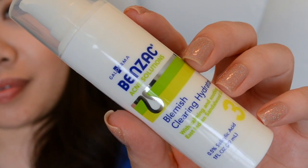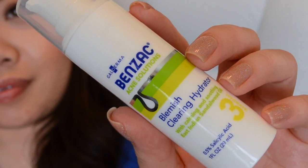Another skincare product is from Benzac Acne Solutions — their Blemish Clearing Hydrator. I've never heard of this brand before. It contains 0.5% salicylic acid along with calming and soothing East Indian sandalwood oil, so it might be an all-over moisturizer with blemish-fighting benefits.